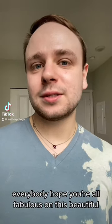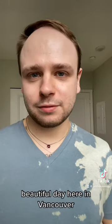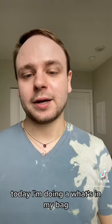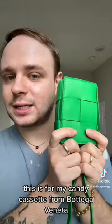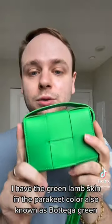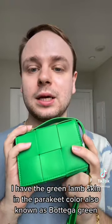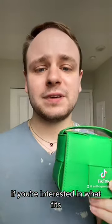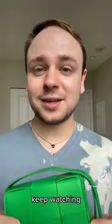Hey everybody, hope you're all fabulous on this beautiful day here in Vancouver or wherever you are in the world. Today I'm doing a What's in My Bag for my candy cassette from Bottega Veneta. I have the green lambskin in the parakeet color, also known as Bottega Green. So if you're interested in this bag, if you want to know what fits, keep watching.